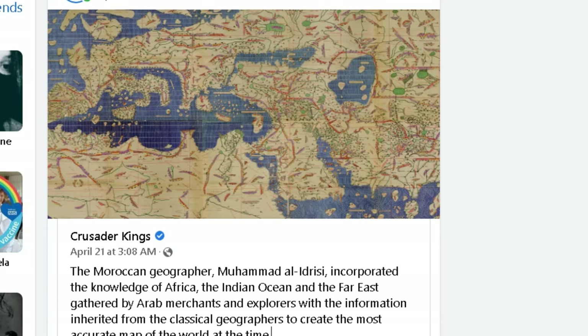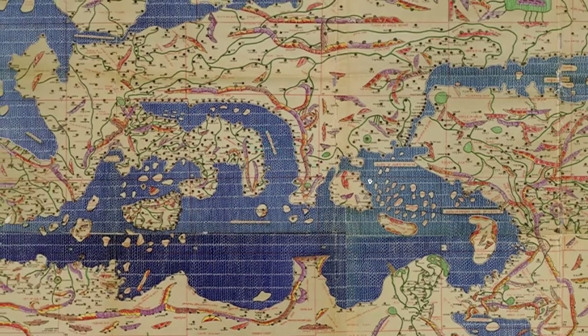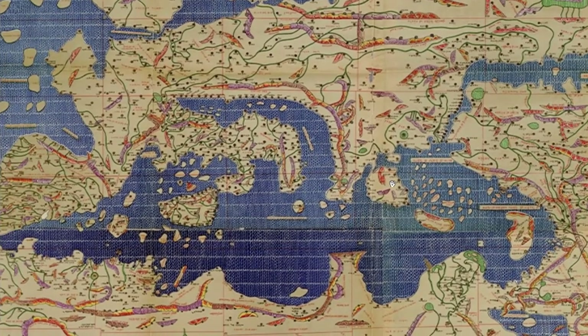It was drawn up in the year 1154, and I have downloaded this map. It's quite interesting that this map looks very, very different to the world we live in today.